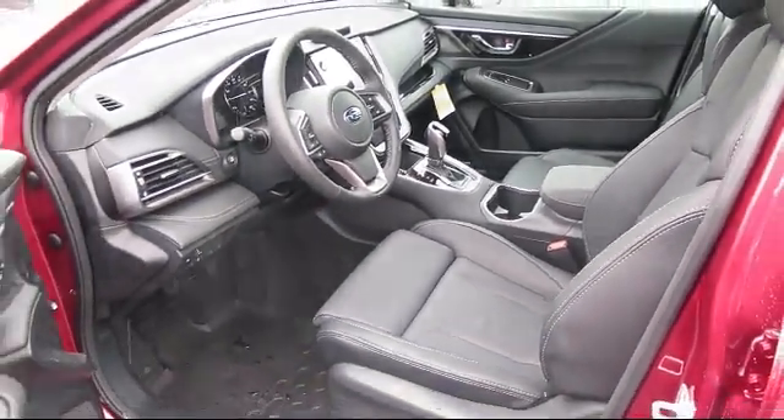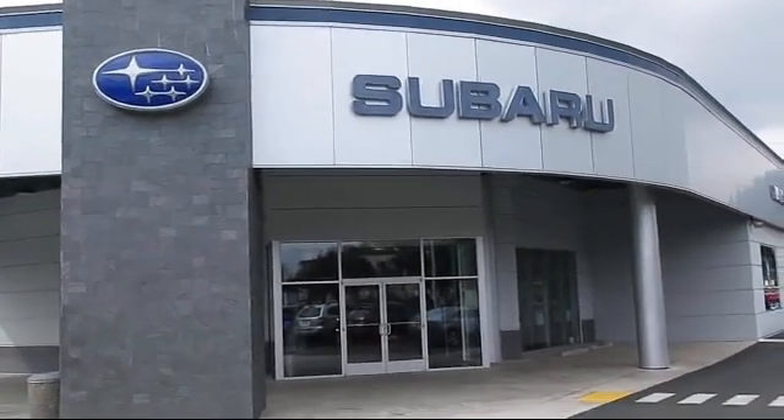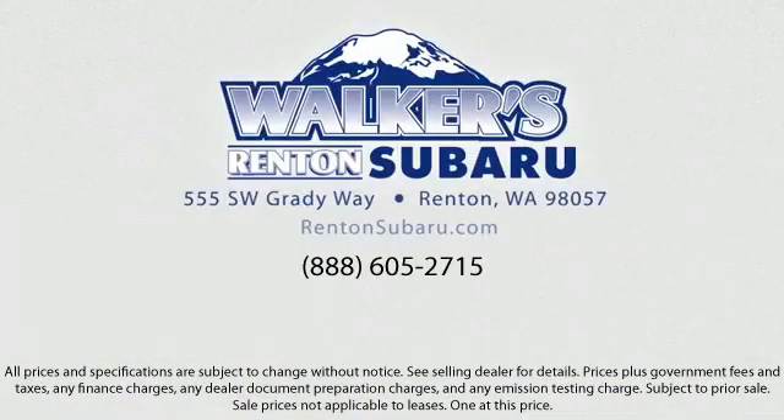Our goal is to make every customer a customer for life by providing excellent service, superb customer care, and competitive prices with a knowledgeable and dedicated staff. Come see why the right place to purchase your new Subaru is right here — Walker's Rentin' Subaru. Real value, real people, real simple.